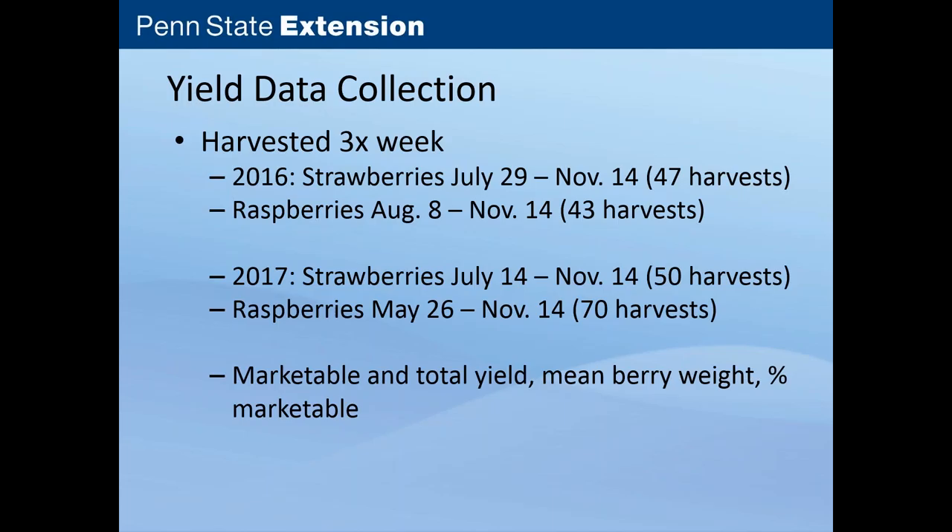We harvested our plants three times per week. In 2016 with our strawberries, we had 47 harvests from July 29th through November 14th — they weren't planted until the very beginning of June, which was probably a little bit late. Then our raspberries, we got some floricane fruit and then primocane fruit through November 14th. In 2017, we planted our strawberries a little bit earlier, so we harvested for a couple of weeks longer. The raspberries were ready to go right at the beginning of the season, giving us 70 harvests. We got data on marketable and total yield, berry weight, and percentage marketable fruit.